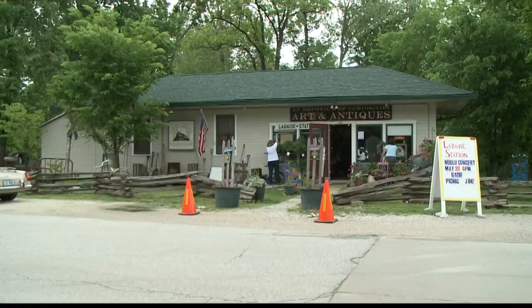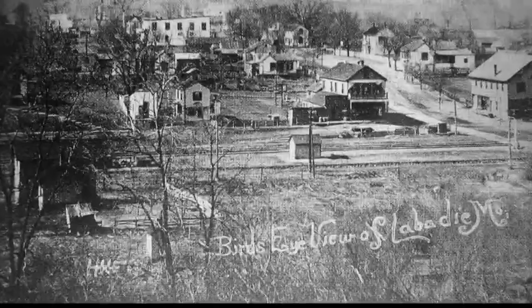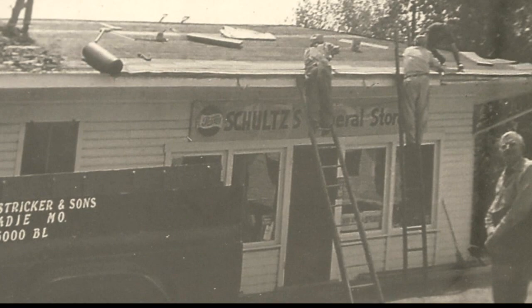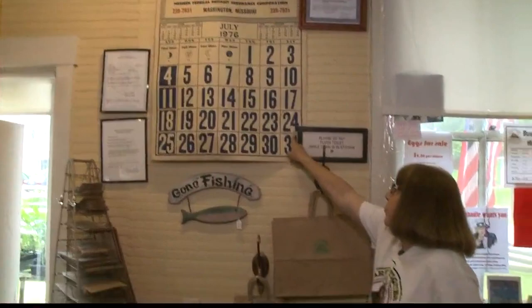Labadee Station Arts and Antiques, otherwise known as an Emporium of Curiosities, has a rich history. When my dad was young, it was the Missouri Pacific Railroad Depot. When I was young, it was a general store — Schultz's General Store. And right here it says 'Closed Store.' That calendar has been on that wall since 1976.